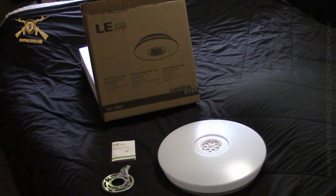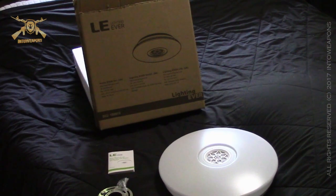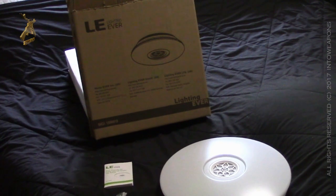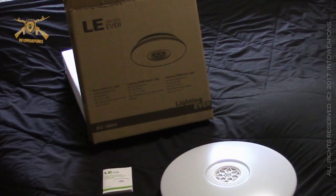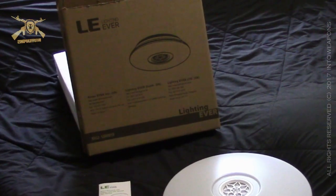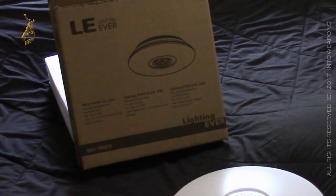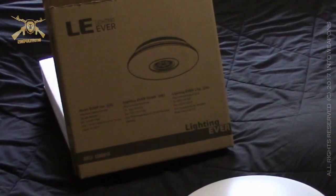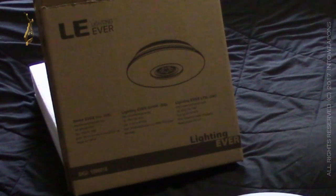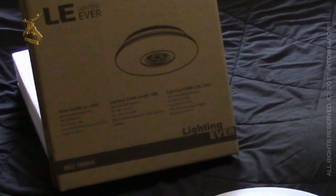Hey everyone, how's it going? Into Weapons back again with you. I was shopping on Amazon the other day and stumbled across this lighting fixture that kind of replaces your home interior lighting fixtures. It had some really cool features and was fairly inexpensive, so curiosity got the best of me. I'm really into LED technology and thought this fixture would be cool in my bedroom. You really don't see a whole lot of this out there yet.